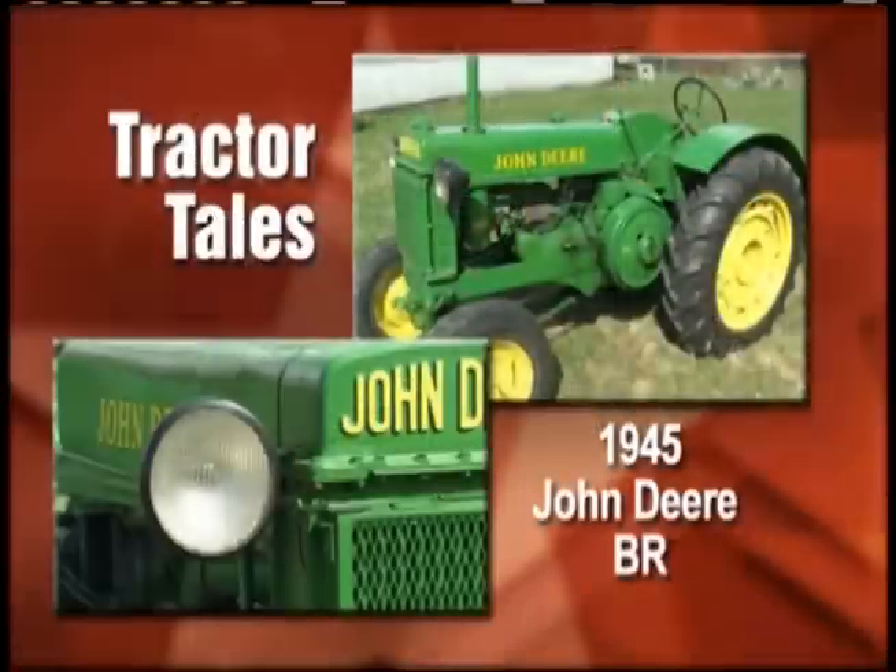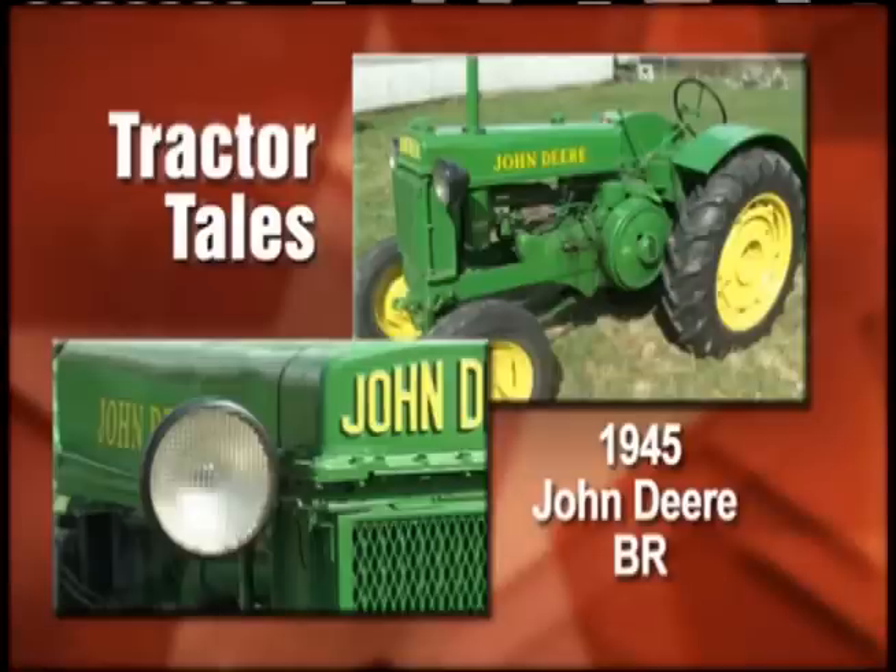Al and I were just talking — this is one that neither one of us had ever heard of, a model. From the northwest corner of Washington State, we found a guy who has a B.R. John Deere. During a recent visit there, we met a collector who found his John Deere B.R. in a very unusual way.